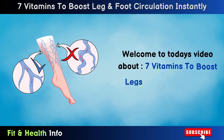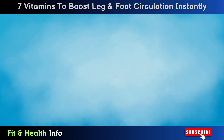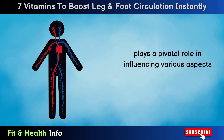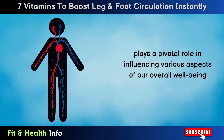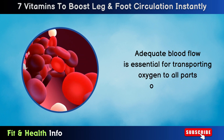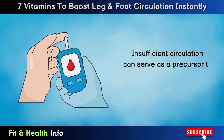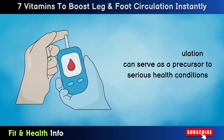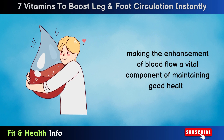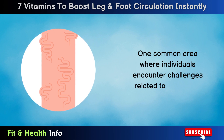Welcome to today's video about 7 Vitamins to Boost Legs and Foot Circulation Instantly. Effective blood circulation plays a pivotal role in influencing various aspects of our overall well-being. Adequate blood flow is essential for transporting oxygen to all parts of our body. Insufficient circulation can serve as a precursor to serious health conditions, making the enhancement of blood flow a vital component of maintaining good health.